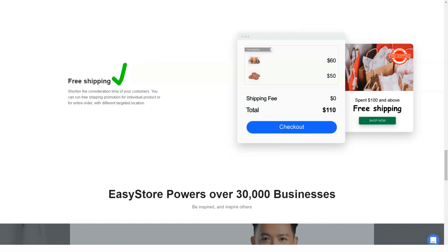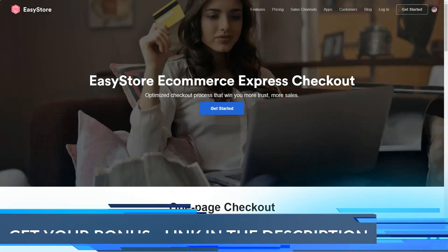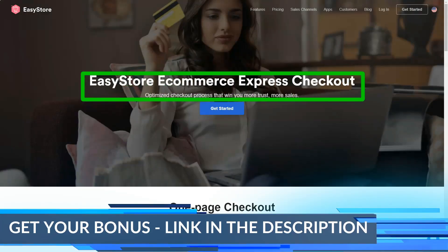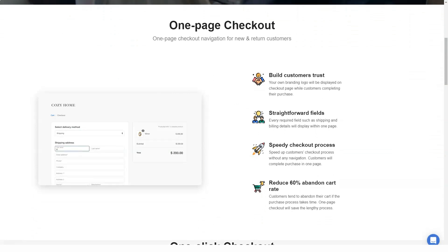Customer service is one of those details that is very easy to overlook but is still one of the most important aspects of an e-commerce platform to look out for. As an entrepreneur you want your inquiries to be addressed as quickly as possible, and good customer service is the key. For EasyStore, their customer service is considered to be among the best.